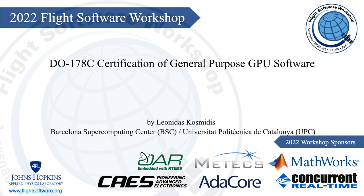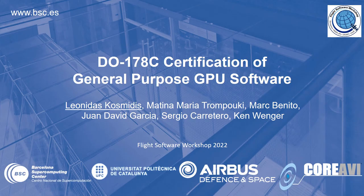Hi everyone, I'm Leonides Kozmidis, Senior Researcher at the Barcelona Supercomputing Center and Junior Faculty at the Polytechnic University of Catalonia. In this presentation I'm going to talk about the work we have done the last couple of years with my collaborators regarding the DO-178C certification of general purpose GPU software.